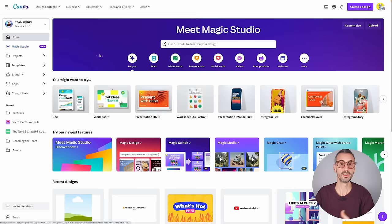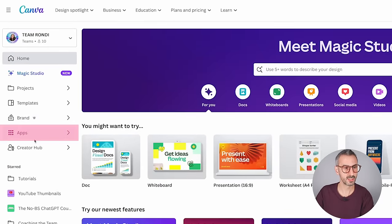That was the first feature. I think this is very useful if you need to process large quantities of photos for your e-commerce website. It's called Product Photo App, and you will find it right here under your Apps on the Canva homepage.